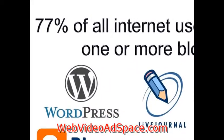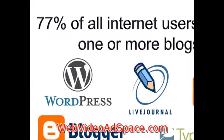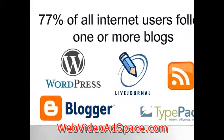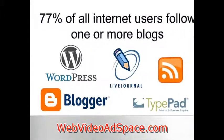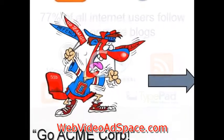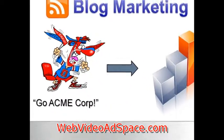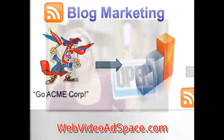Did you know that 77% of all internet users follow one or more blogs? If you're not capitalizing on this growing community, you're missing out on huge business. Bloggers are passionate about sharing, and if you have one as a client and can turn them into a raving fan, they can propel your business to new heights.